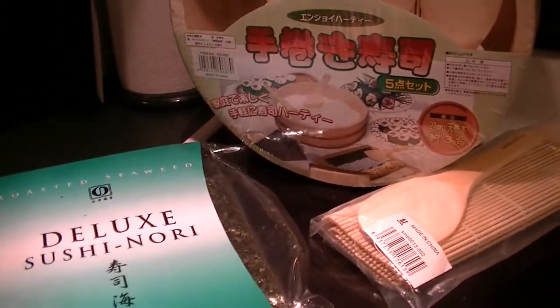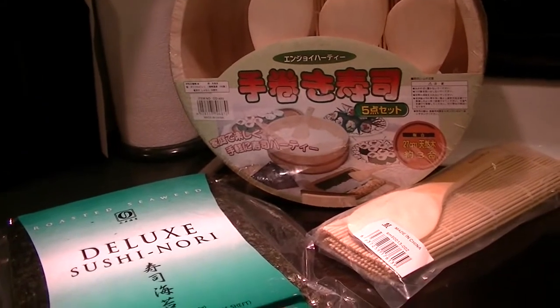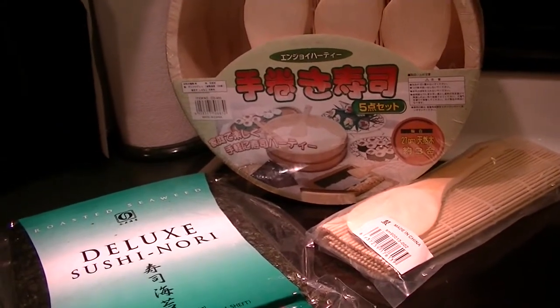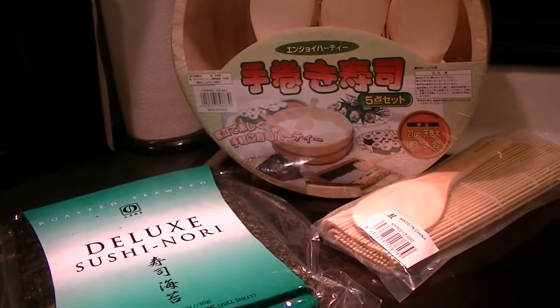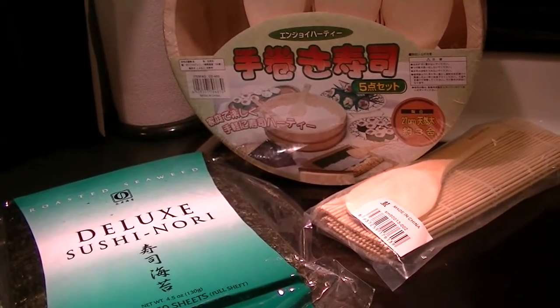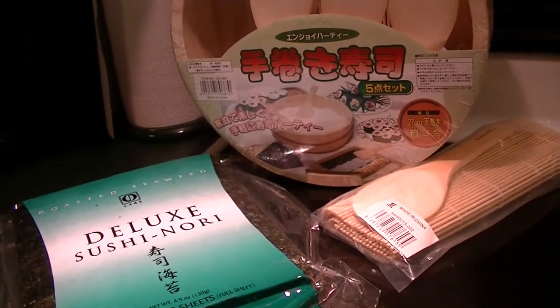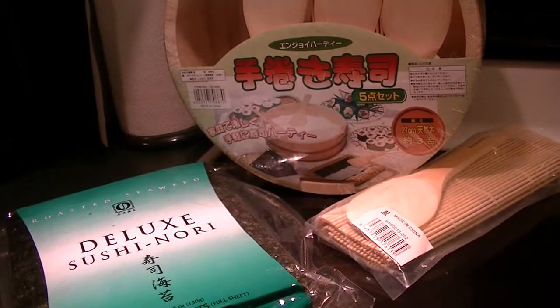I think I'll just do a veggie sushi first because I need to source an Asian market that has sushi-grade fish. The one that we used to have not far from us has closed. I don't want to buy just from the grocery store, although sometimes there's really, really fresh salmon.